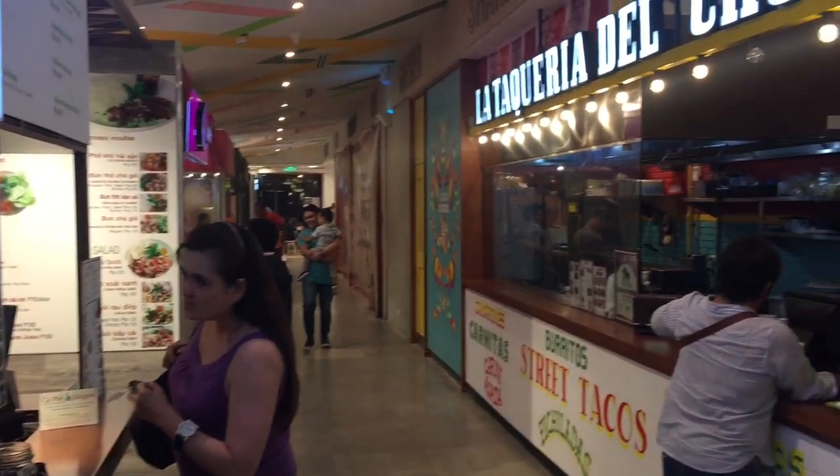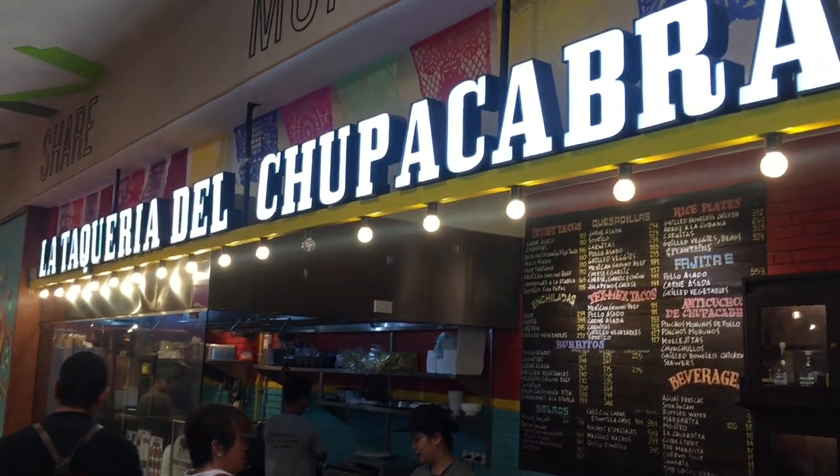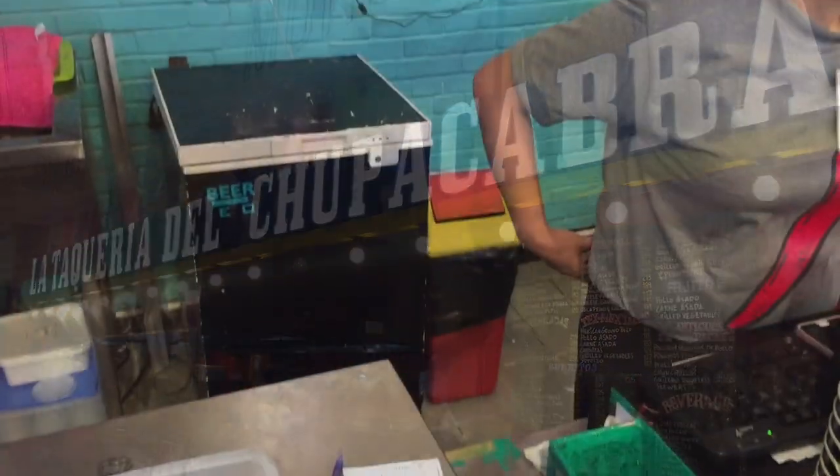In this video, we check out La Taqueria del Chupacabra found in the corner market of Podium, Ortigas.